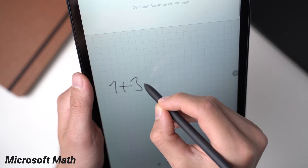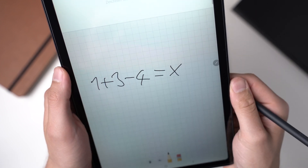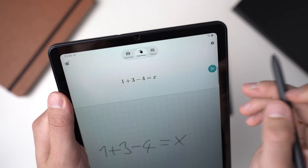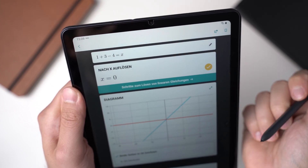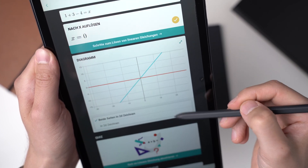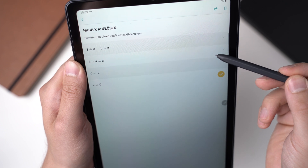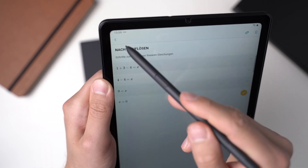Microsoft Math is a fantastic app for students, especially if you can use it secretly at school. Here you simply handwrite the math equation you're working on. You can also just take a photo of a piece of paper with the equation. In both cases, once you tap on the arrow, you see the solution for the equation and the way to solve it. You can even get a diagram and take math quizzes. You can learn real math with this app and it's free.